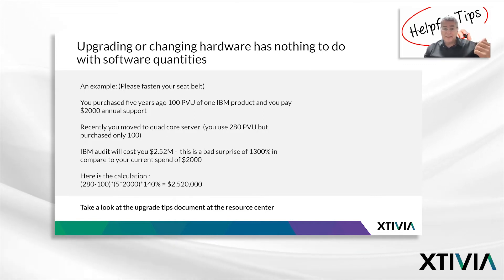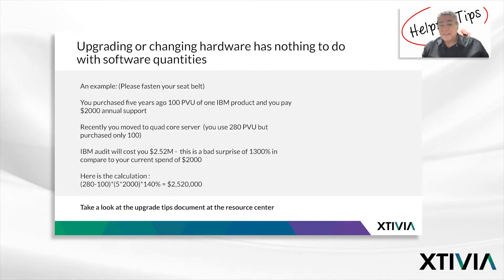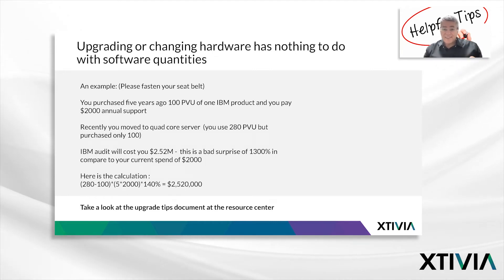I'm familiar with people that lost their job for less. So this is a good example of a surprising bill. IBM audit — and we have the calculation on the slide — will ask you to buy the missing 180 PVUs at list price, no discount, and add to that two years of back maintenance. Bear in mind, this is a small example of a small change in a very small environment. Now do the calculation: what is the exposure at your company, and how can you avoid this unpleasant surprise?